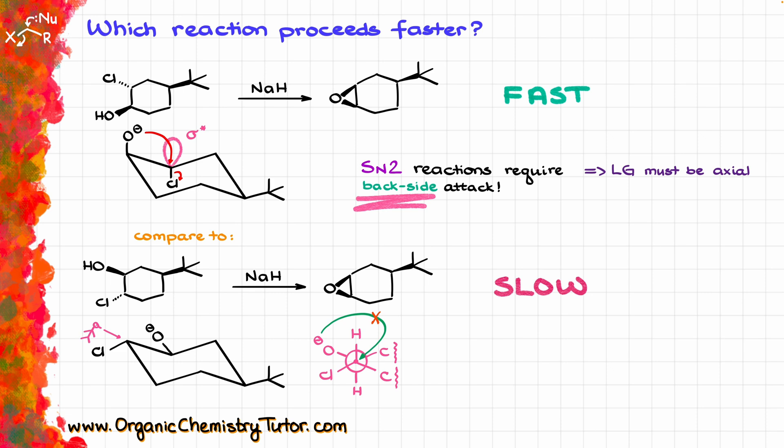Whenever you see a six-membered ring and the question involves reactivity, kinetics, or rates, almost every single time the question is going to be about chair conformations. Make sure you review those before going into tests so you don't get caught on something like this.